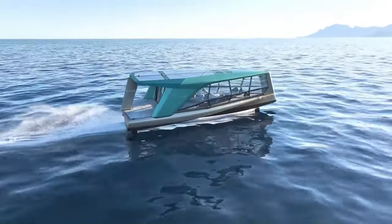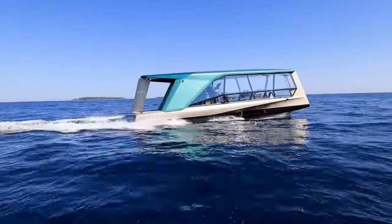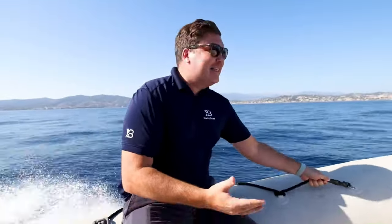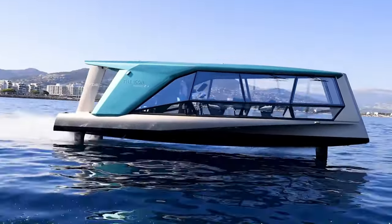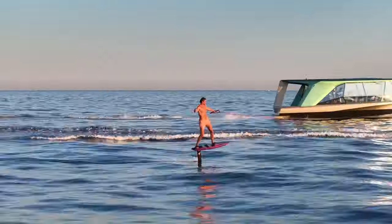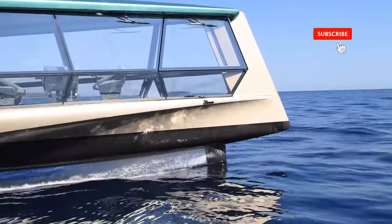The yacht also features foiling technology, which reduces the energy requirement by up to 80% compared to a conventional planing boat. This luxurious watercraft offers a unique driving experience, combining design, innovation, and sustainability. The Icon is not just a yacht, but a symbol of the future of sustainable water travel.